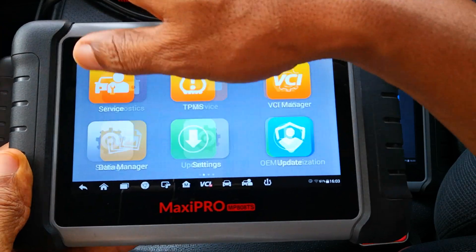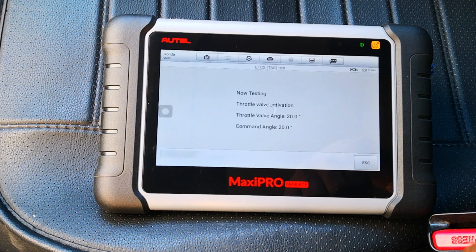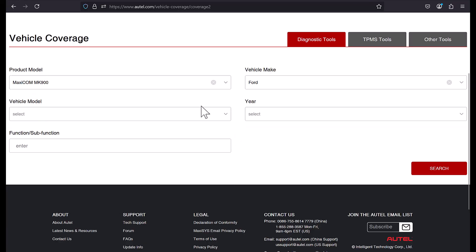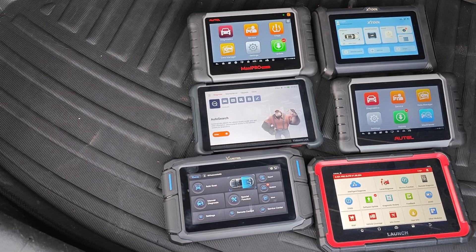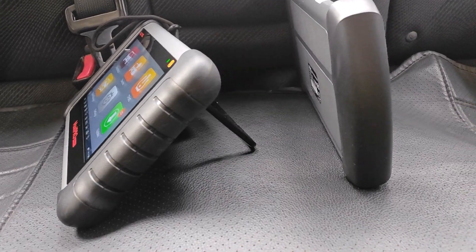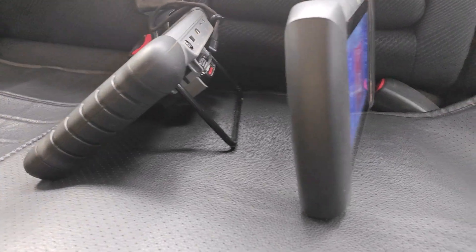I have multiple Autel devices acquired several years ago, and in that time I've done loads of tests, used them on different car brands, consumed a lot of resources around Autel — so I totally understand what the Autel ecosystem is about. In addition, I own several other scan tool brands for a bit of cross-reference comparison. In case you're considering Autel, it's time to find out whether this is for you or not.